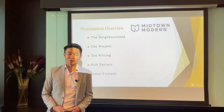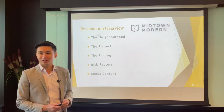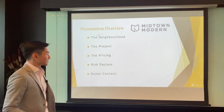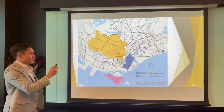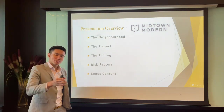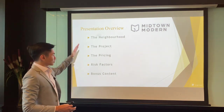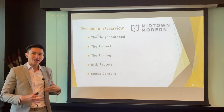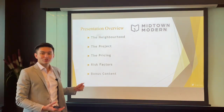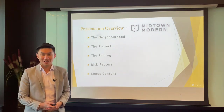Hey everyone, thanks for having me back today. It's a different topic and a new launch this time - Midtown Modern, coming up really soon. It's a hot new launch that many people are looking forward to this month. Here's what I'll be going through today: first, the neighborhood - what's so good about Midtown Modern being in the Bugis neighborhood - then the project, the pricing, and some risk factors. And finally, some bonus content at the end.